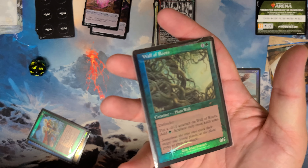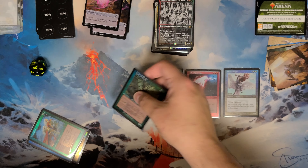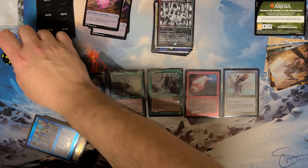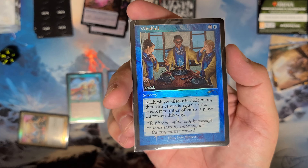Wall of Roots, which I think is the weakest of the current ones value-wise for the second set Brothers' War. And then Windfall.